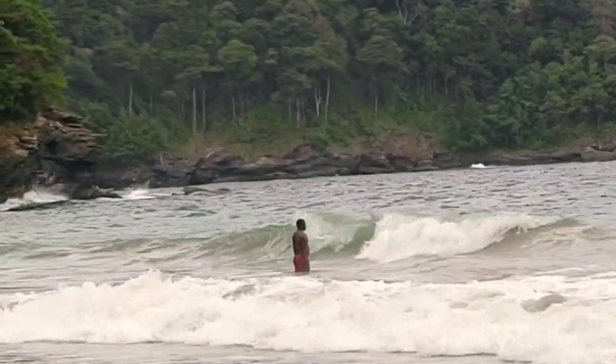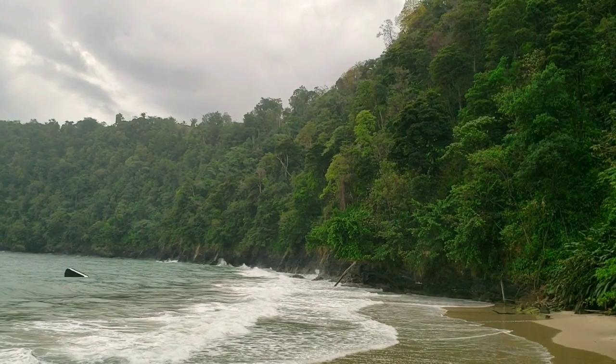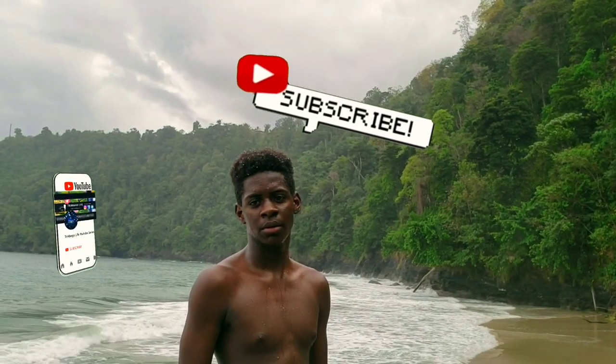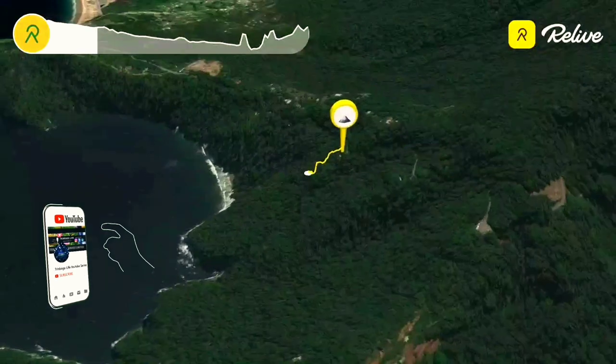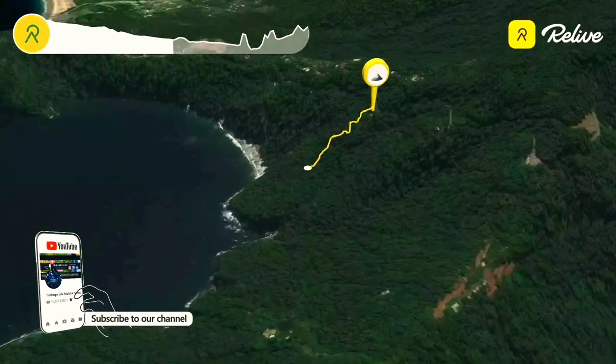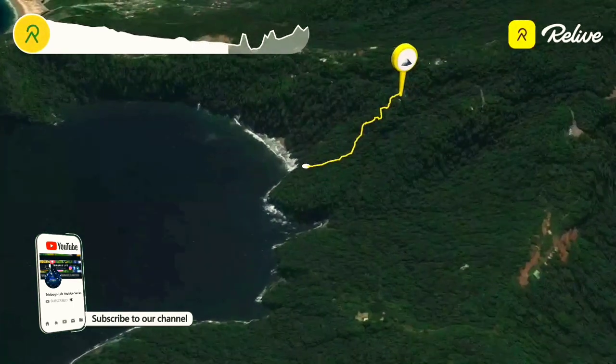That wraps up this week's episode of Trinbago Life. If you enjoyed this content, I would highly appreciate it — if you're not already subscribed, please hit that subscribe button and the notification bell so every time we upload you'll know.